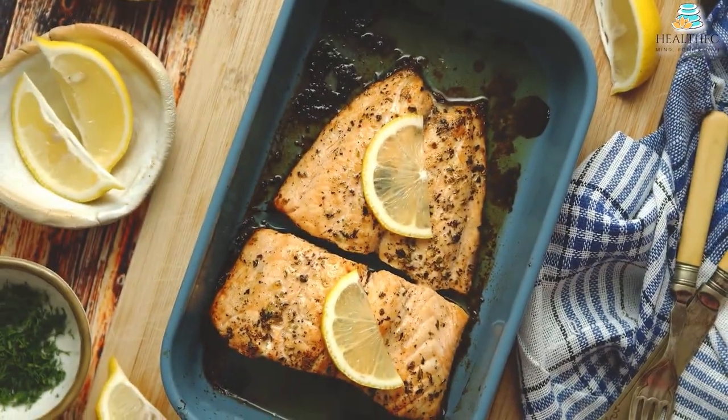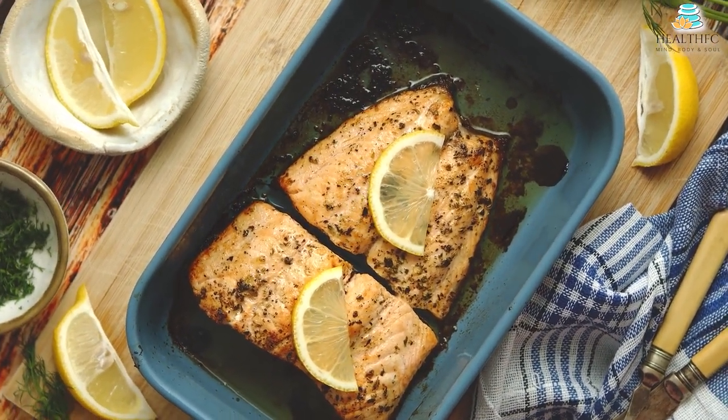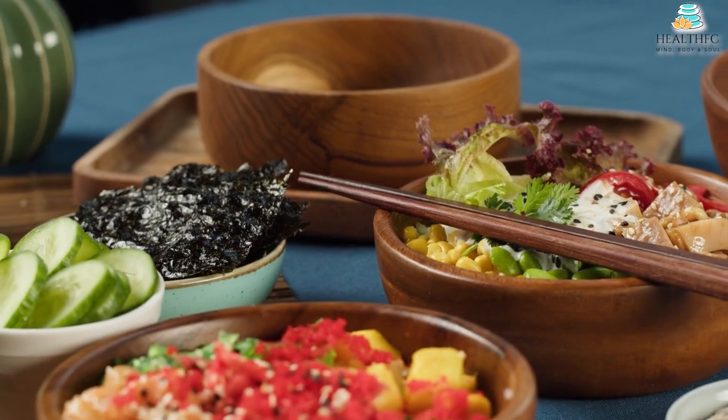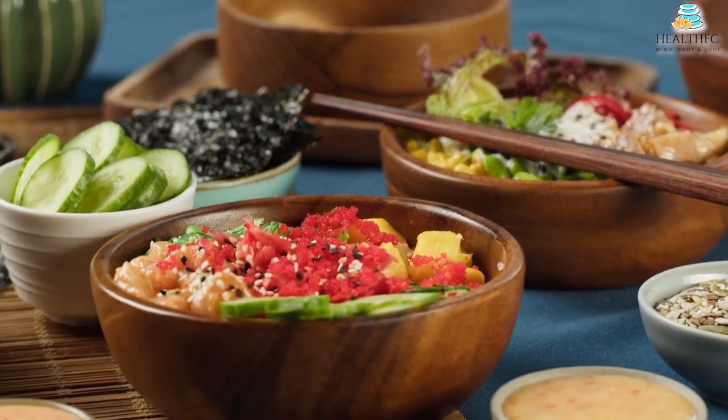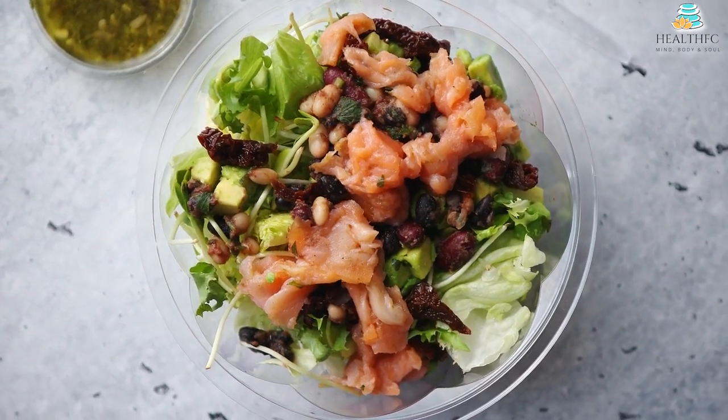Research indicates that a Nordic diet can reduce cholesterol levels and, with this, the risk of heart disease. The diet was developed by scientists at the University of Copenhagen in Denmark and the co-founder of the well-known Noma restaurant, dubbed the best restaurant in the world by some critics.